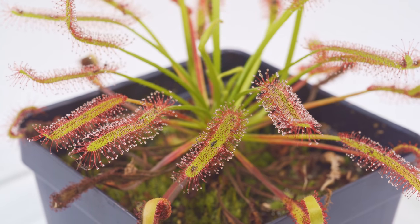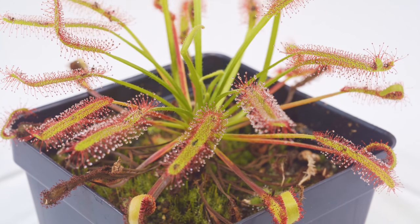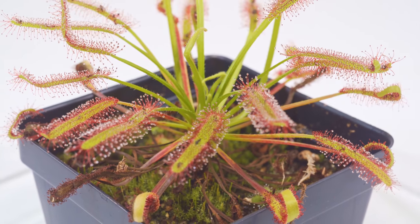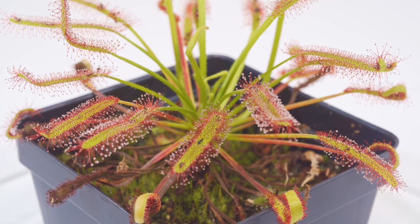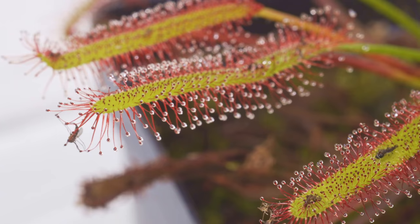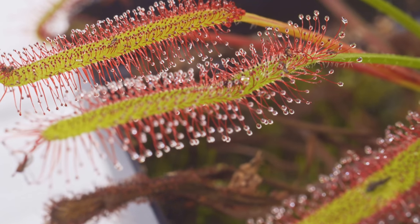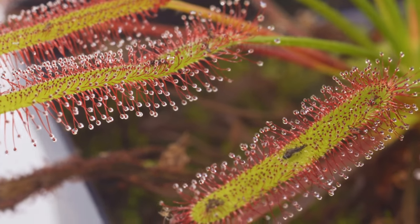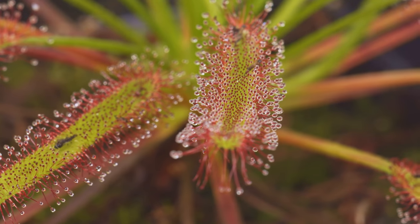This one is Drosera capensis — a pretty big crowd pleaser. A lot of people start with this variety because it's really easy to grow; it grows like weeds pretty much. It's very big and showy, has very long petals, and when it catches something big it kind of curls up — very cool and interactive with very beautiful flowers. I have a red variety too, plus tons of seedlings because these things spread everywhere. Very good for fungus gnat problems.